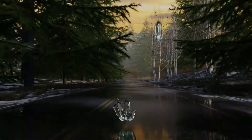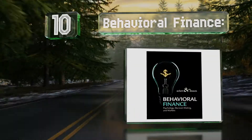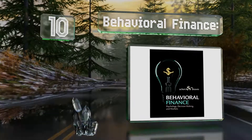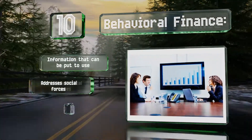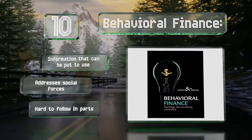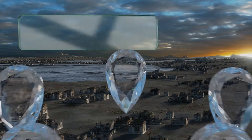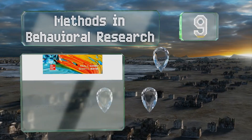Starting off our list at number 10: whether you want to understand your own decisions or bring greater knowledge to the company for which you work, Behavioral Finance Psychology Decision Making and Markets promises to show you more about what influences professional finance practitioners. It includes information that can be put to use and addresses social forces; however, it is hard to follow in parts.